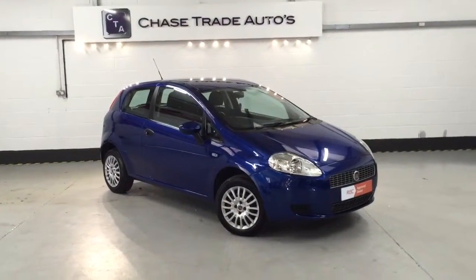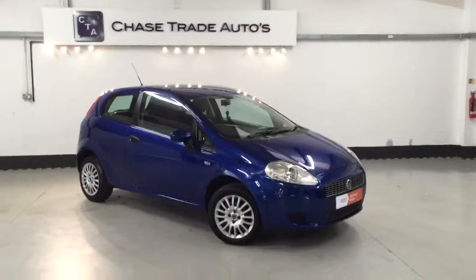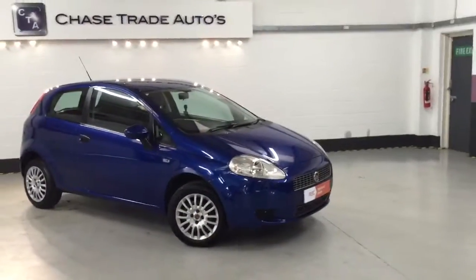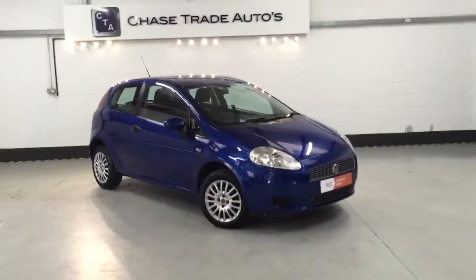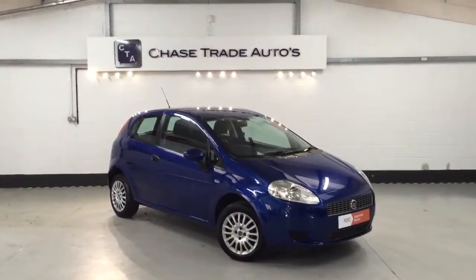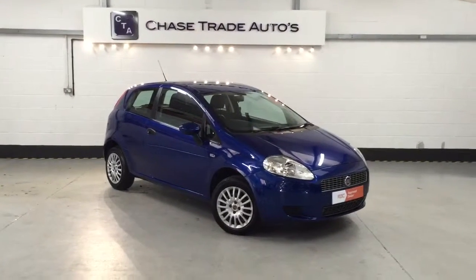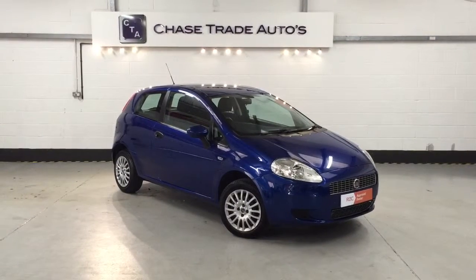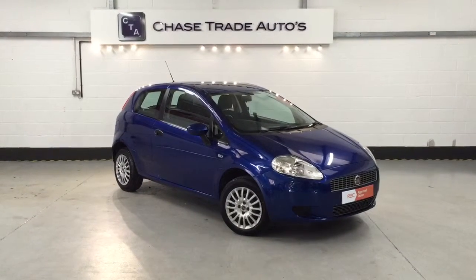Welcome to Chase Trade Autos. Here we have our Fiat Punto 1.2 petrol active. This car is absolutely beautiful, just covered over 55,000 miles, has all the history, two keys, and it's in fabulous condition. We've just ordered some new wheel trims for the car as we feel the ones on it are substandard. Most people would probably think they're all right, but we do have high standards here at Chase Trade Autos.